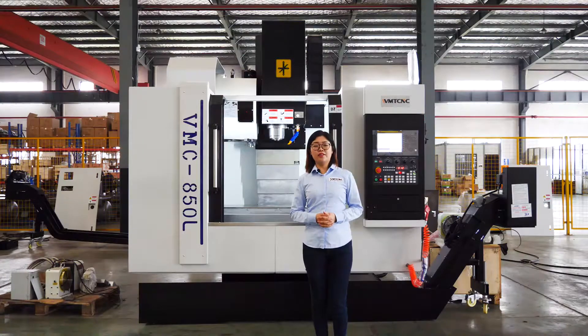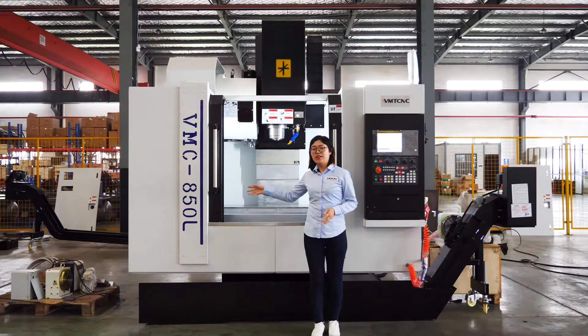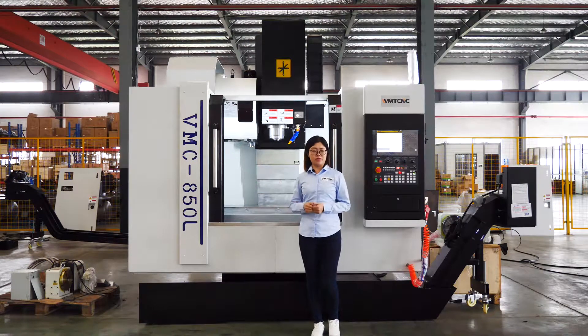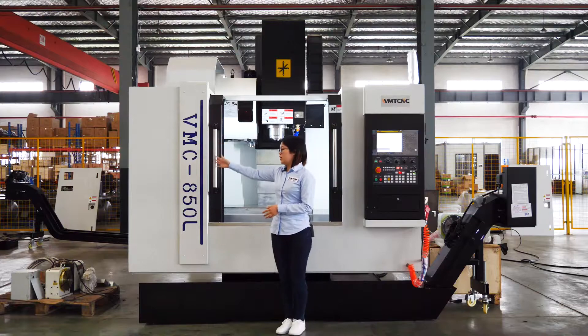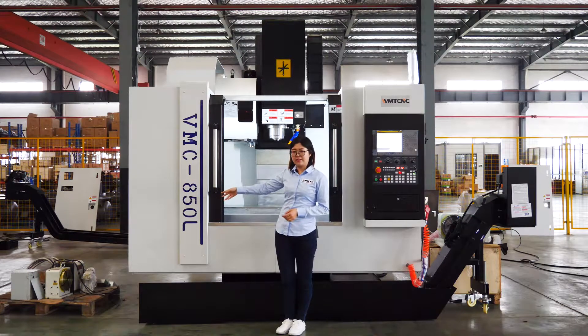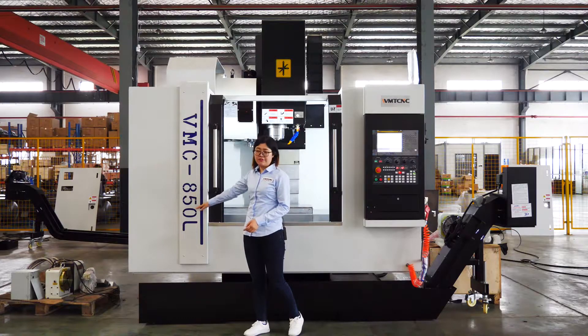Generally speaking, the VMC 850 is a medium-sized vertical machining center. The model name comes from the XYZ travel size. The XYZ travel size for this machine is 800 x 500 x 500.